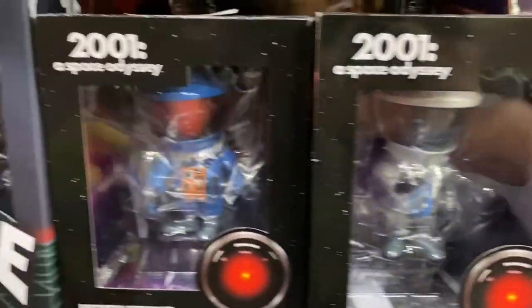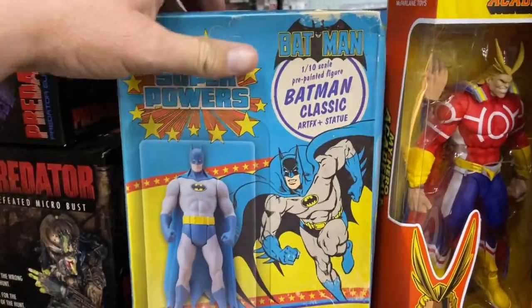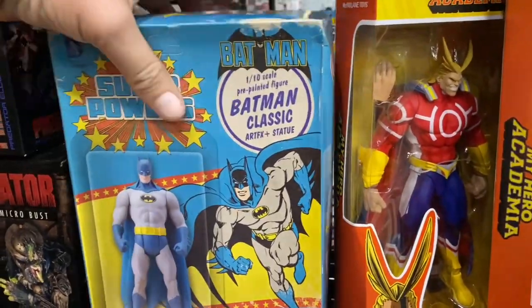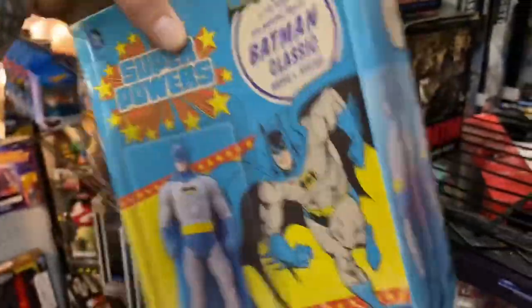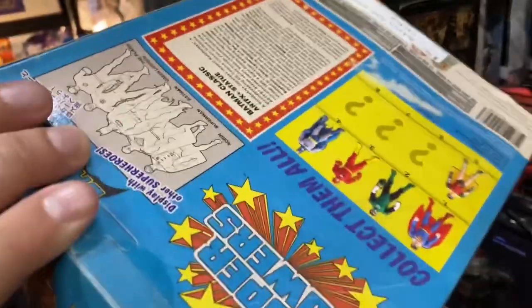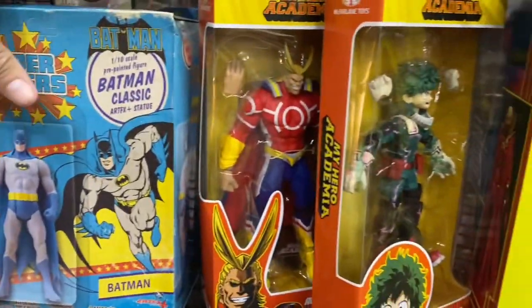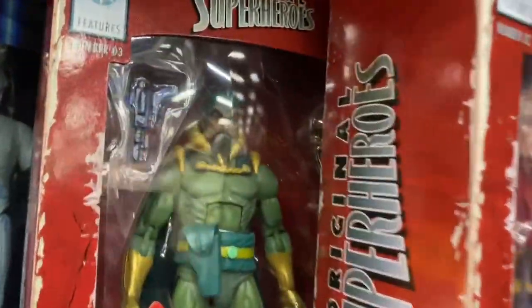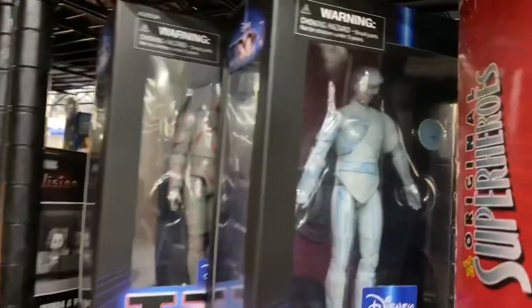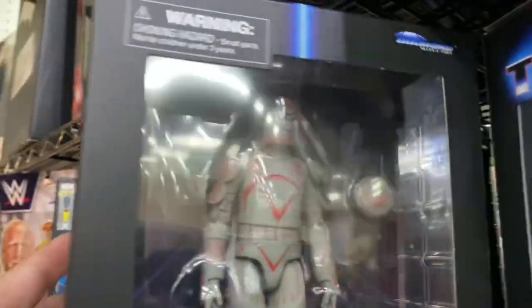Look at this Stormtrooper Holiday Edition - that's kind of funny. 2001: A Space Odyssey, Black Hole - look at this, it's like an original Superpowers Batman! What do they want for him? It's like from China or Japan - they want 40 bucks for that. And then we've got some My Hero Academia - these figures are cool. Oh, Ming the Merciless! Speaking of Tron - here's some Tron figures. You can pull this guy out a little bit to get a better look at him - oh yeah!